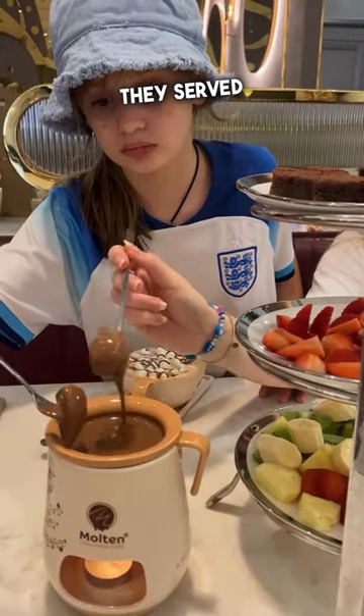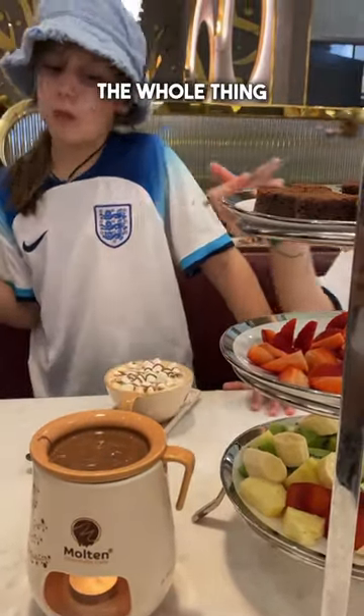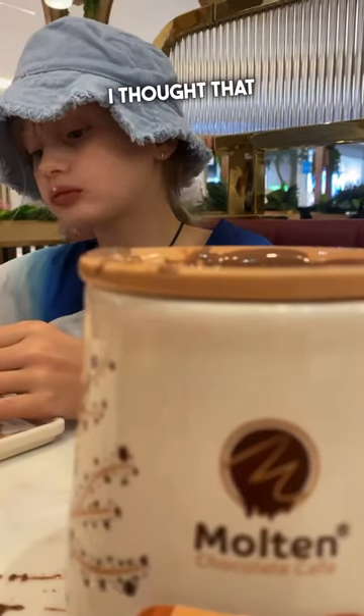They served the tower with a hot chocolate sauce — I mean, come on, mega. The whole thing was 117 dirhams, I thought that was amazing.